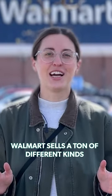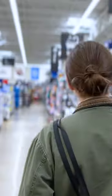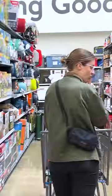Walmart sells a ton of different kinds of travel gear. So let's get started. Oh, look, I picked up two of them. I was so excited.